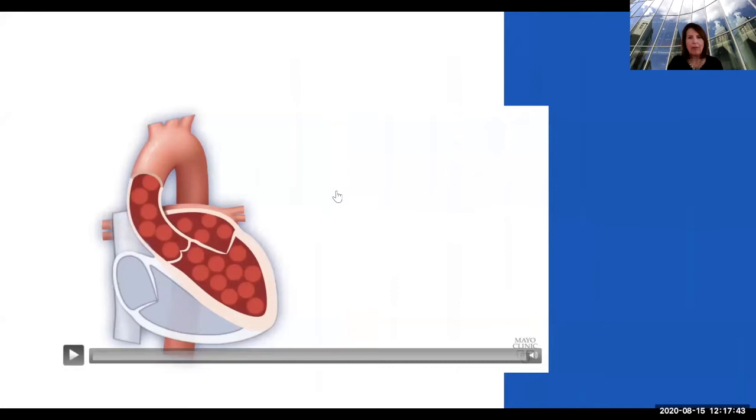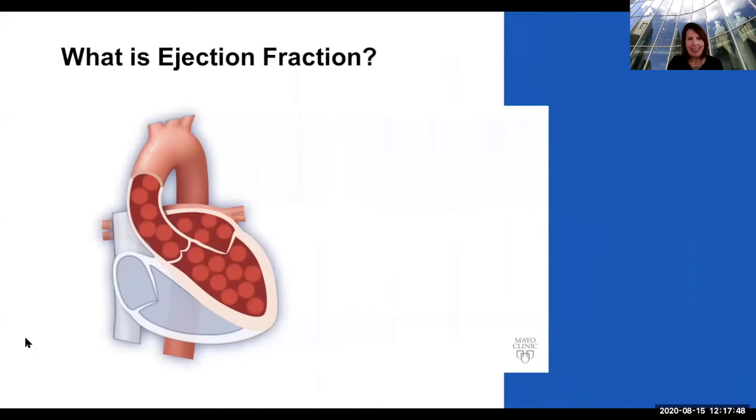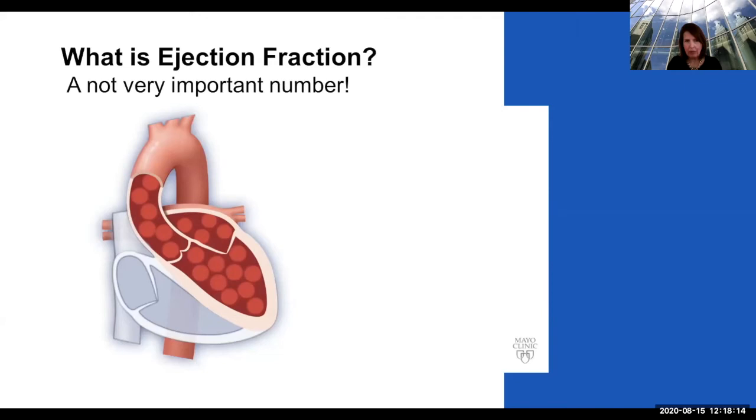Now I'm going to tell you about one of my favorite topics — what is this number called ejection fraction? You'll hear that heart failure is a condition where your heart is not pumping enough blood to meet the demands of your body. Ejection fraction is the percentage of blood that's pumped out with every heartbeat. It sounds like this one number will tell you everything about your heart, but really it doesn't — especially in amyloidosis. It is just not a very important number.